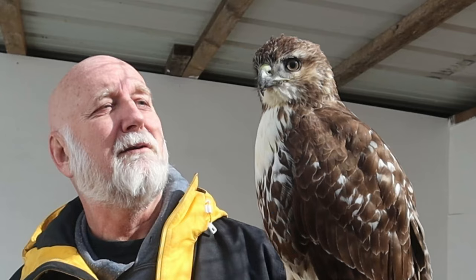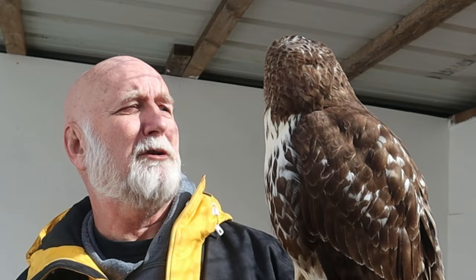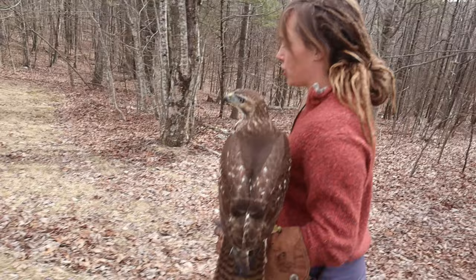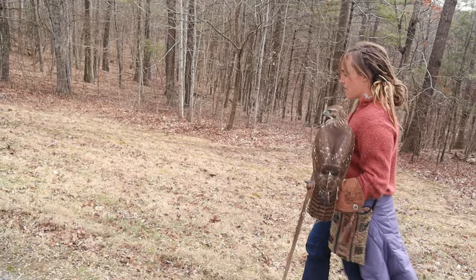These birds were incorrectly known as chicken hawks for a period of time. Someone who had chickens would see a hawk fly over and call it a chicken hawk — this also included Cooper's hawks and sharp-shinned hawks. This misnaming led to their slaughter; many states actually had bounties on these birds, considering them a pest and an interference with agriculture and game birds.